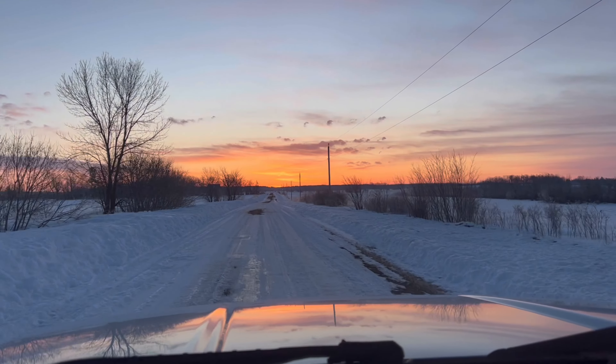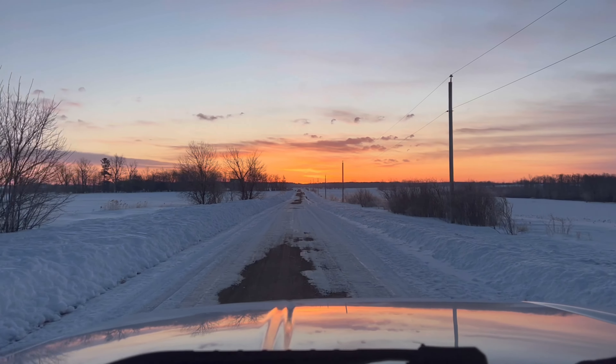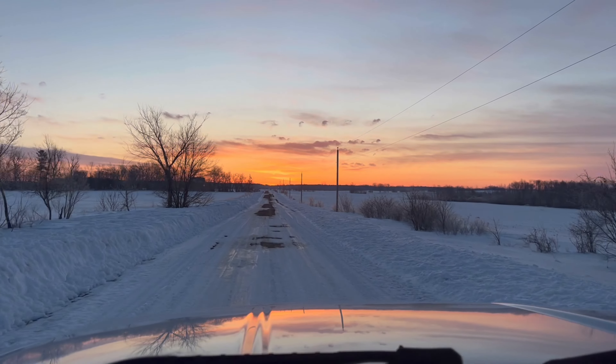You guys stay tuned — don't forget to hit that like button and press that subscribe button, it really helps me out and I appreciate you for it. We'll see you when we get to the lake. This is the sunrise I've been talking about — I know I said I'd see you at the lake, but I had to show you this because that looks pretty cool.